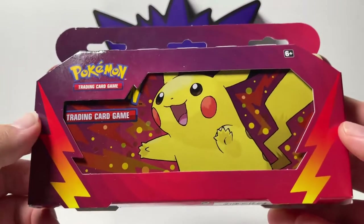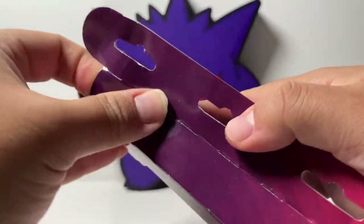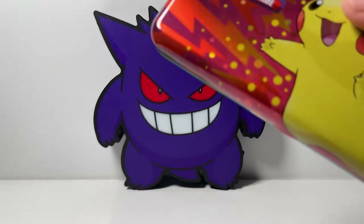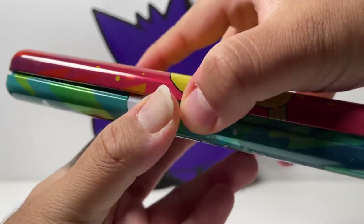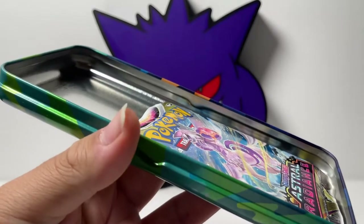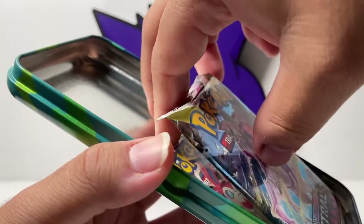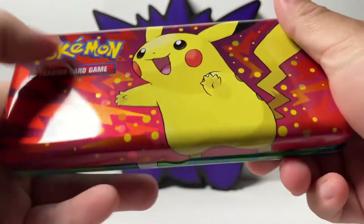Ladies and gentlemen, we are on our third and final back-to-school product — it is this pencil case here with Pikachu in the front. We open it up and we should be seeing two booster packs in here. I'm assuming it's going to be the same Astral Radiance and Evolving Skies, but let's find out for sure. You know what I just noticed — this is a pencil case, and I'm surprised they didn't throw in one or two Pokemon branded pencils. You should at least put one pencil in there, but we'll take it. You get two booster packs.